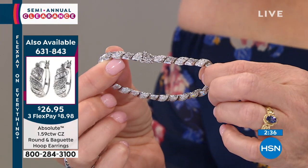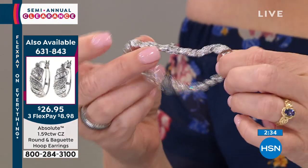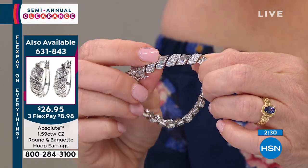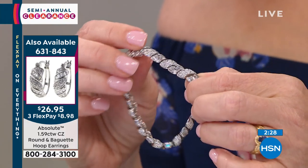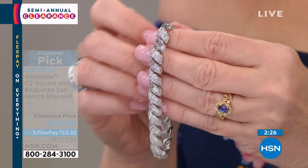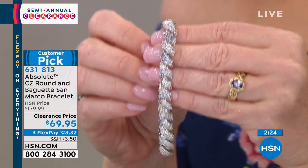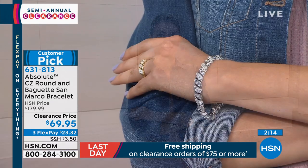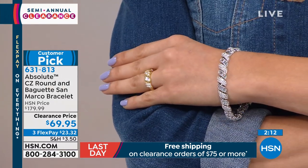You're getting the rolling baguettes, which takes on another degree of difficulty — not only setting baguettes, but setting them on a roll with alternating pavé. It's going to sparkle from every single angle. It's also a wider bracelet: five-sixteenths of an inch in width, available in seven, seven-and-a-half, and eight-inch lengths.